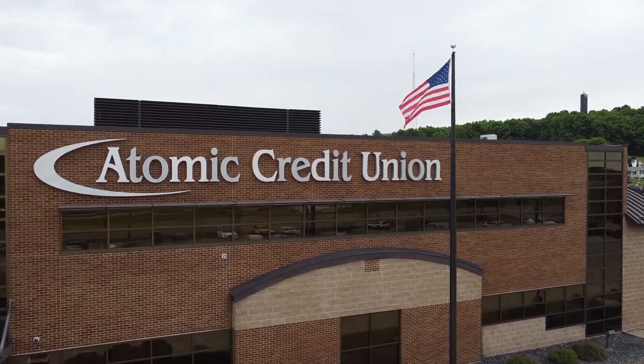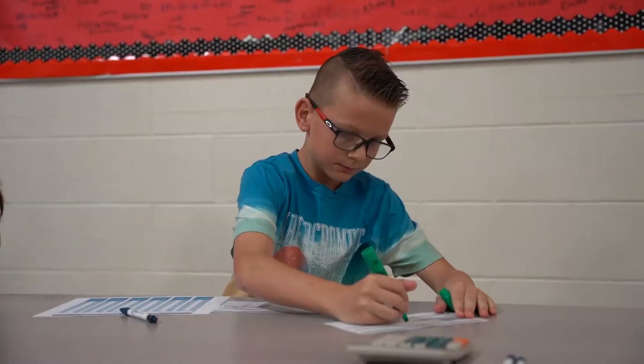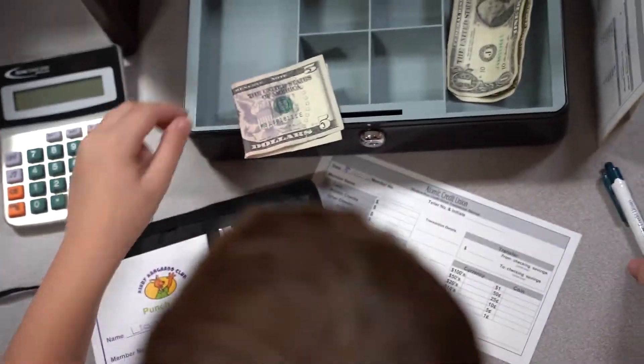My name is Andy Eisnogel, Director of Financial Education. Who wants to understand about money? Who wants to have a better foundation of finances?